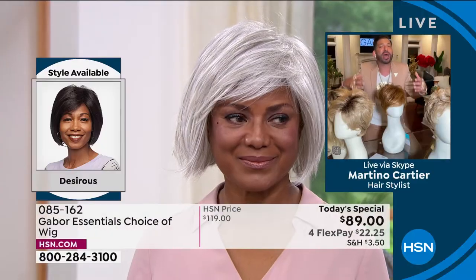Look at her before and after — it's stunning. Jaw-dropping, red-carpet ready. And Inger — if I look at your before and after — tell me, when you had to take your natural textured hair and wear it straight, you told me it took you hours. So why did you start wearing Gabor wigs?